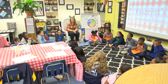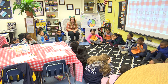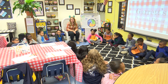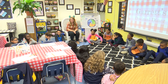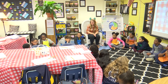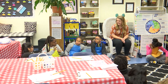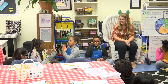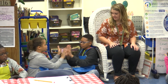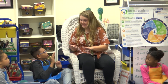Good job, friends. Clap right, clap left, clap double, pass it. Clap right, clap left, clap double, pass it. Good. Good morning.